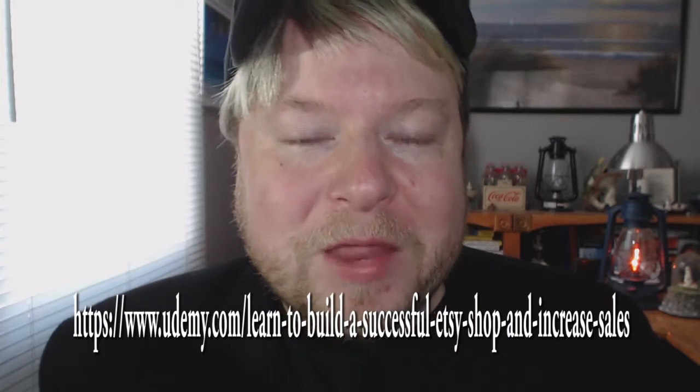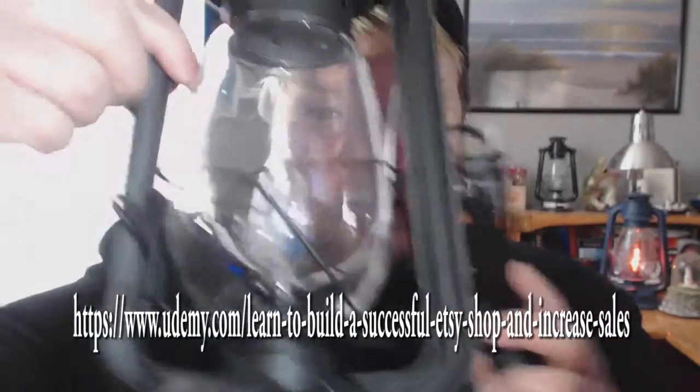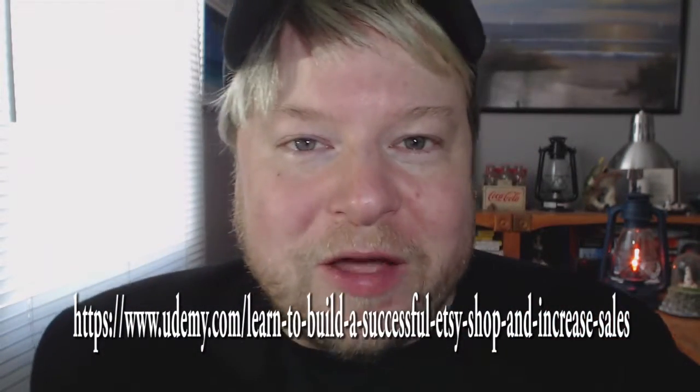My name is Mike M. Burke, and I've been an Etsy seller since 2012. I build these electric hurricane lanterns. This business has done really well for me — it actually changed my life.